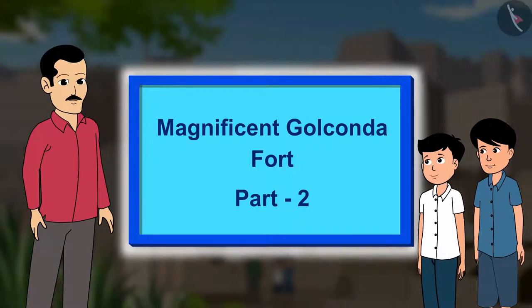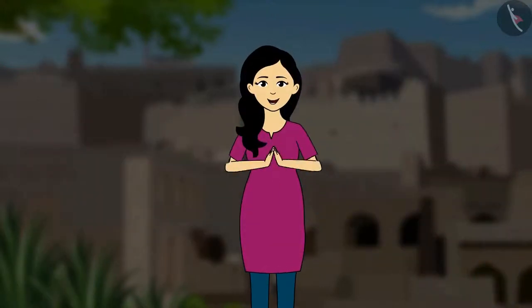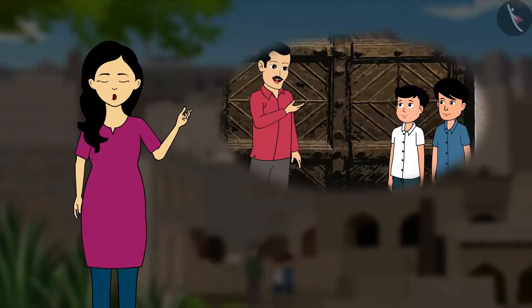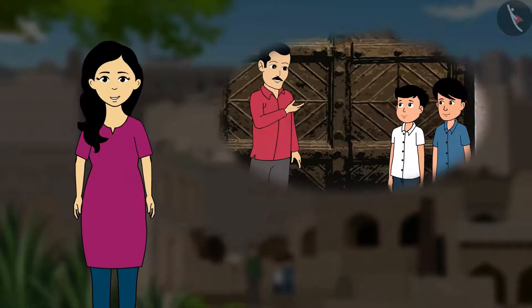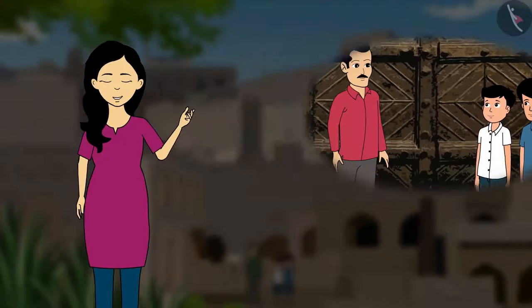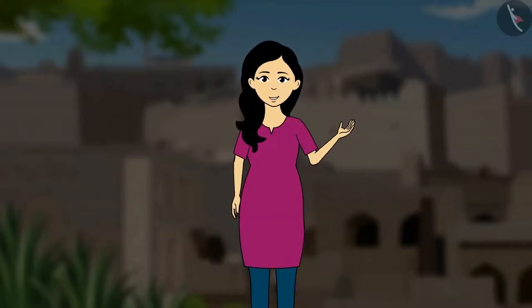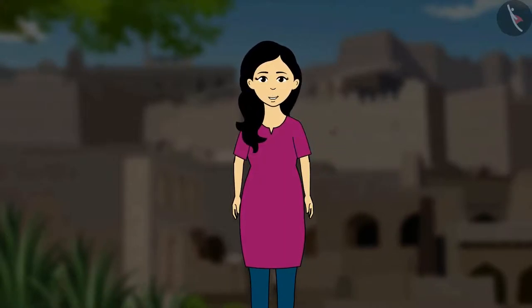Magnificent Golconda Fort - Part 2. Hello children, I am back again. In the previous video, we saw how Ram and Shyam were very impressed with the structure of the Golconda Fort. They want to explore the fort more. Come, let us also join them in exploring this fort more.